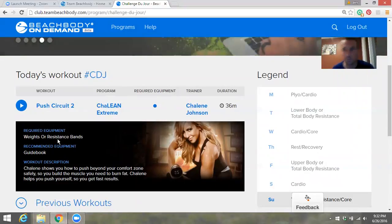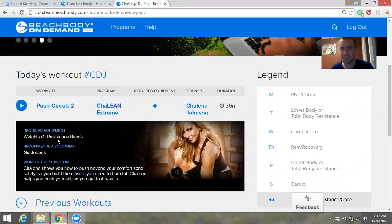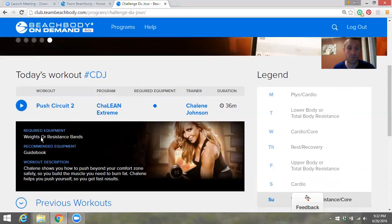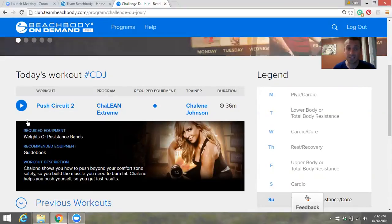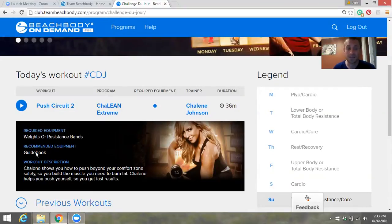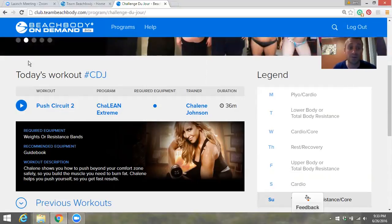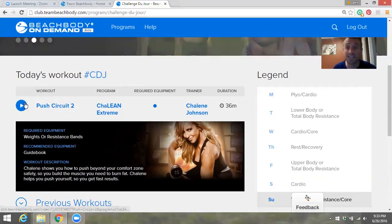If it says required equipment, check down here — it listed weights or resistance bands. So that's how we'll know what to prepare. There's also a little description you can read through before starting.